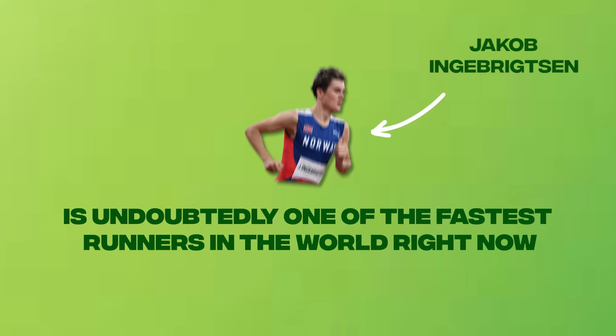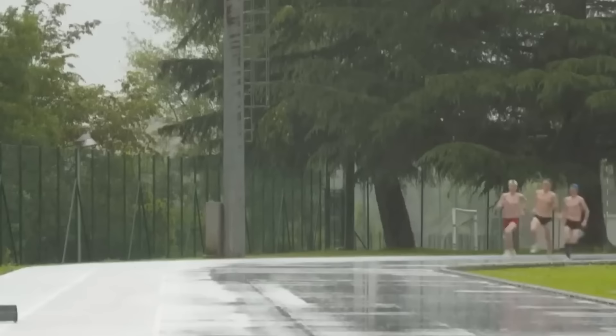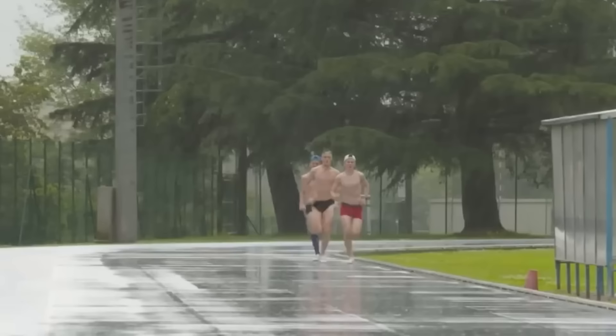Jakob Ingebrigtsen is undoubtedly one of the fastest runners in the world right now. He has multiple championship medals to his name, and him along with his brothers and superstar triathletes Gustav Eden and Christian Blumenfeld have generated the Norwegian hype train, mostly because of their use of these things: lactate meters.